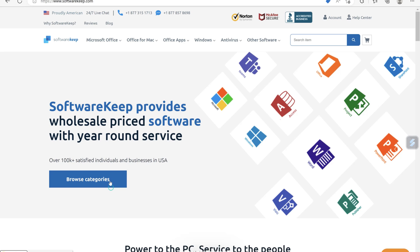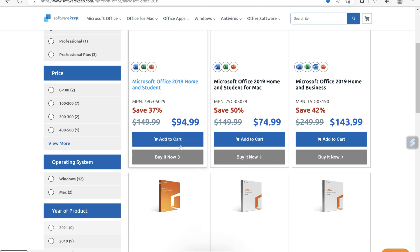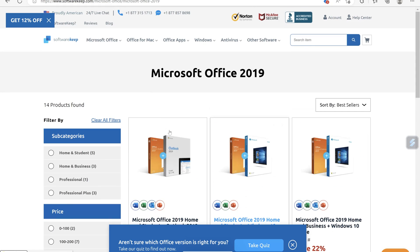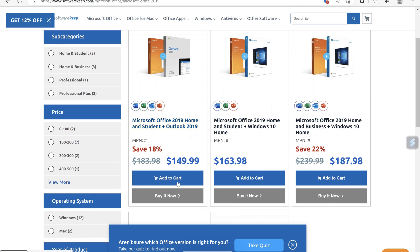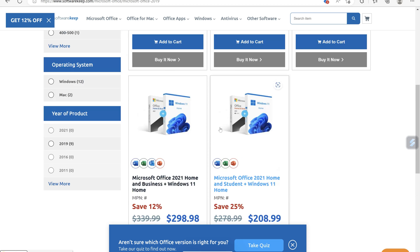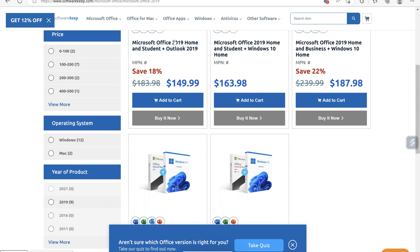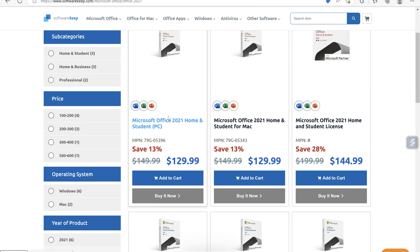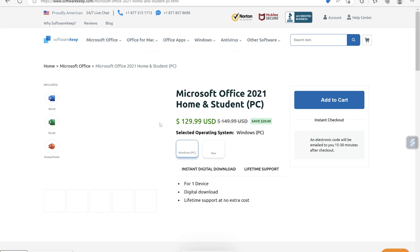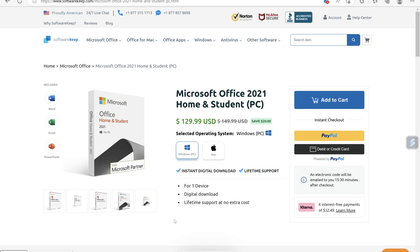So how easy is the actual buying experience with Software Keep? Let's jump on and have a look at the website. As you can see, there are a lot of different categories you can use to purchase. I got the Microsoft Office 2021 — there are numerous packages depending on what you want. You can go for an annual package or a monthly package if you don't want that large upfront cost. Looking at Microsoft Office 2021 Home and Student — $129.99 on here, and you're saving 20% off with the NYW20 code.